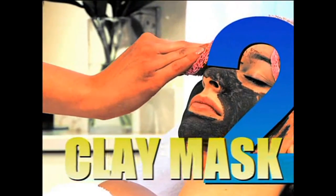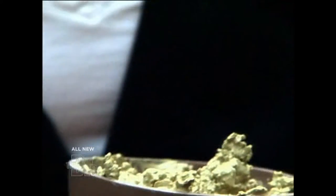Number two, bentonite clay mask. It's a great disinfectant, but it also has anti-inflammatory properties to get rid of that redness.